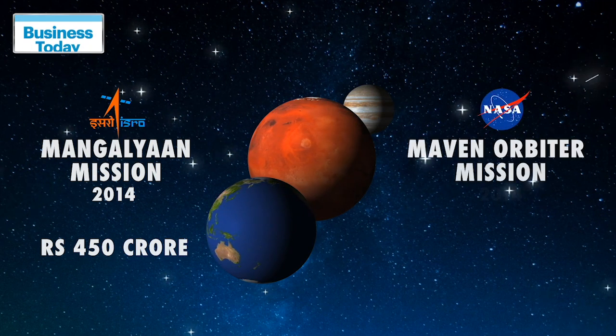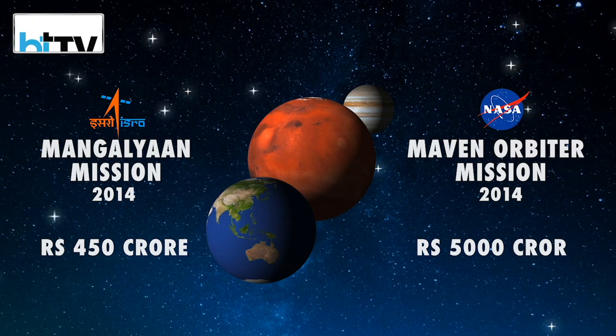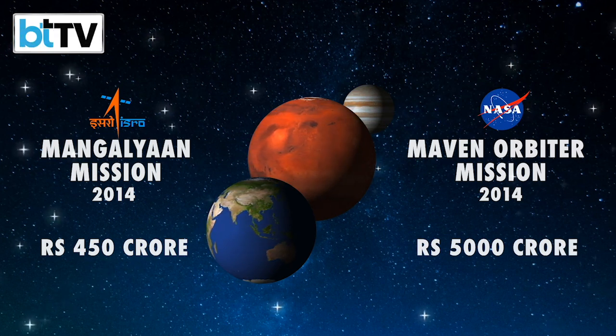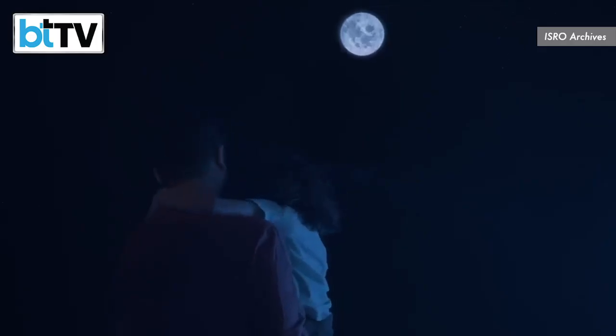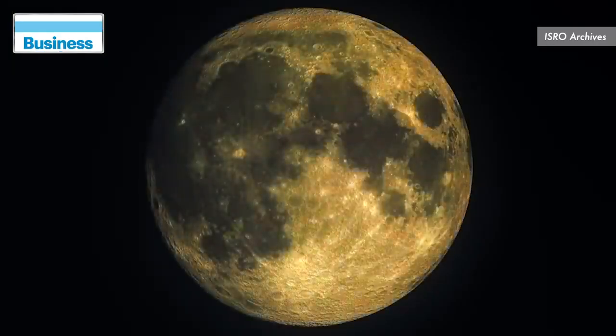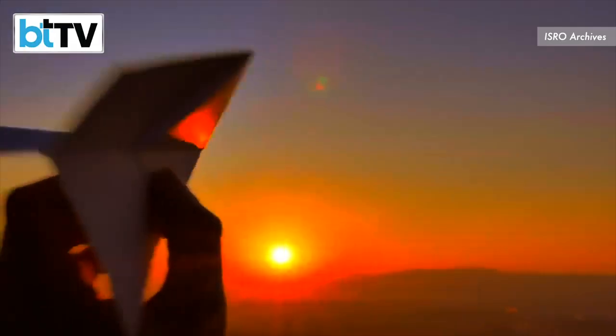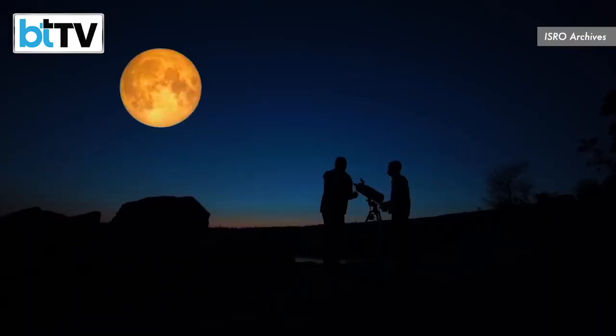At the same time, NASA's Maven Orbiter also went to Mars, which cost over Rs 5,000 crores. By navigating the universal forces, ISRO spacecrafts have effectively surfed through space, requiring significantly less fuel compared to NASA or any other agency in the world.